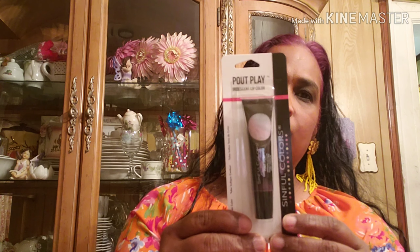I got this Face Forward all-over highlighter stick — you can use it all over your face. I also got these gel eyeliners — I can't wait to try them. This one is a purple color. And I got this Pout Plate iridescent lip gloss by Sinful Colors.